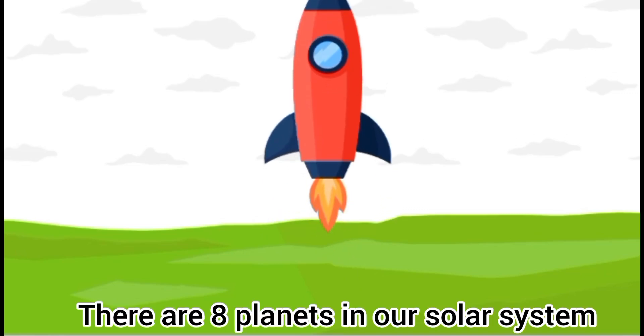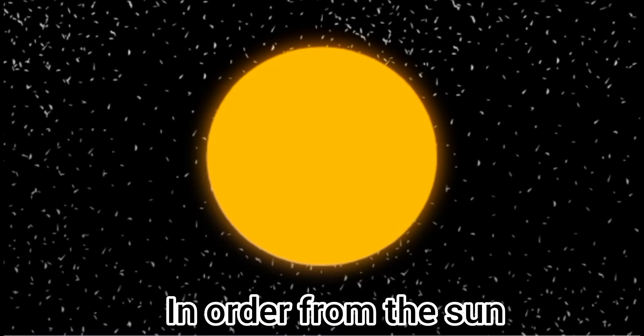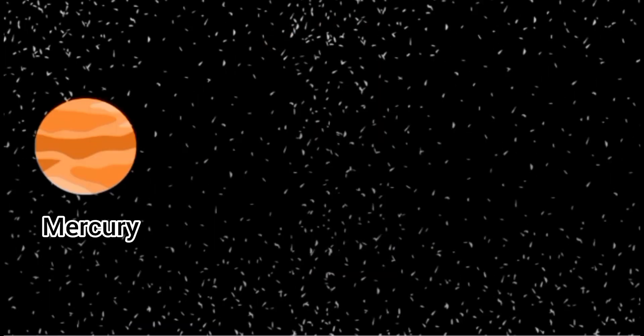There are eight planets in our solar system. Let's go ahead and list them in order from the sun. Mercury, Venus, and Earth.